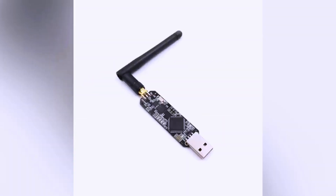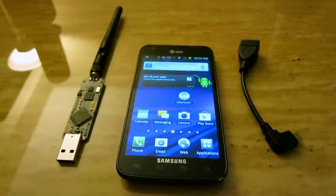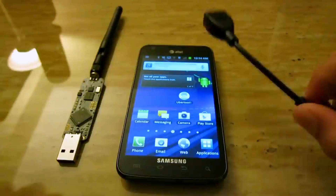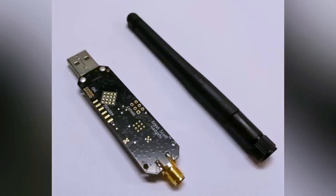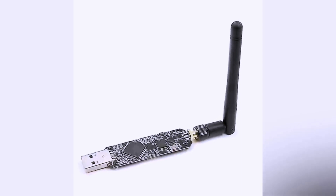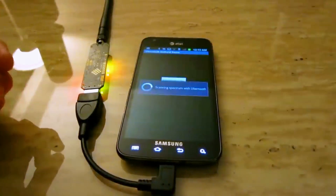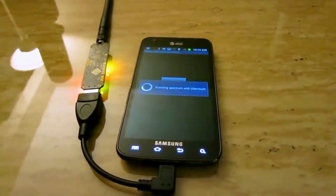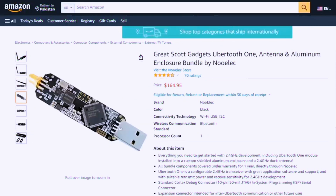Number four: Ubertooth. The Ubertooth One stands as a potent hacking gadget that has garnered widespread acclaim among tech enthusiasts and security experts. This compact and easily portable device serves a crucial role in monitoring, analyzing, and manipulating Bluetooth traffic, proving invaluable for assessing the security of wireless devices and networks. It is readily available on renowned online marketplaces like Amazon and AliExpress.